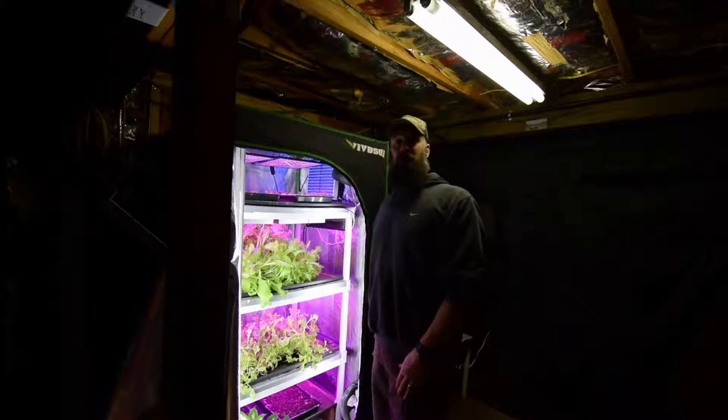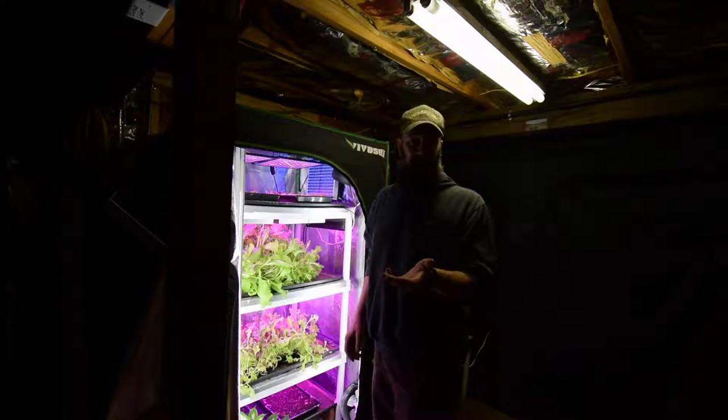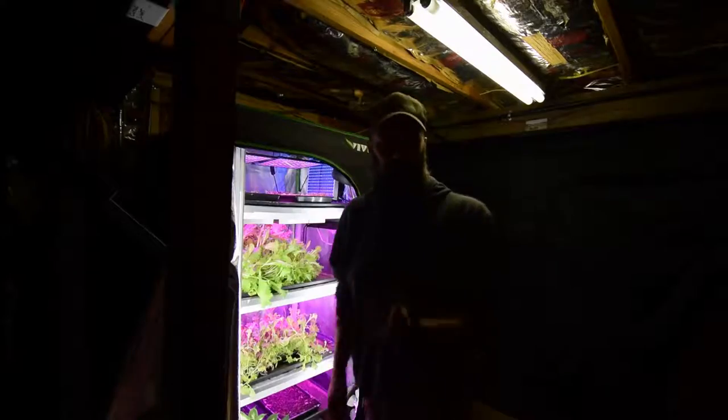Hey everybody, this is Brian from P&B Homesteading. Haven't done any updates for the mid-sized tent in a couple weeks while we're enjoying the Christmas holidays, so I thought I'd do one now and show you the updates for it.